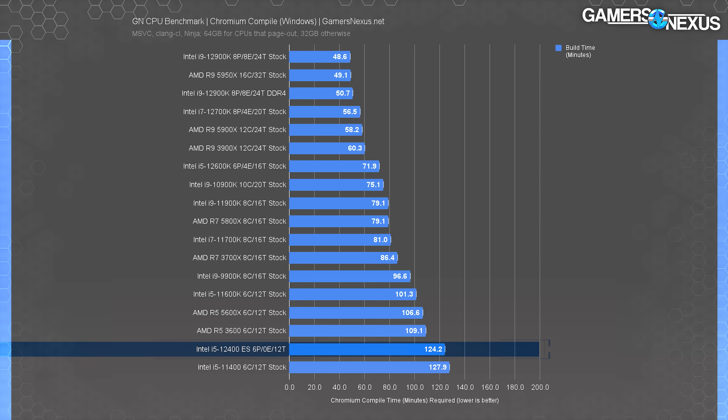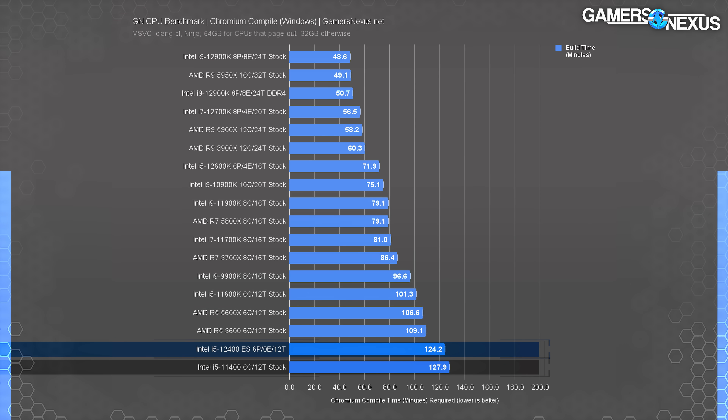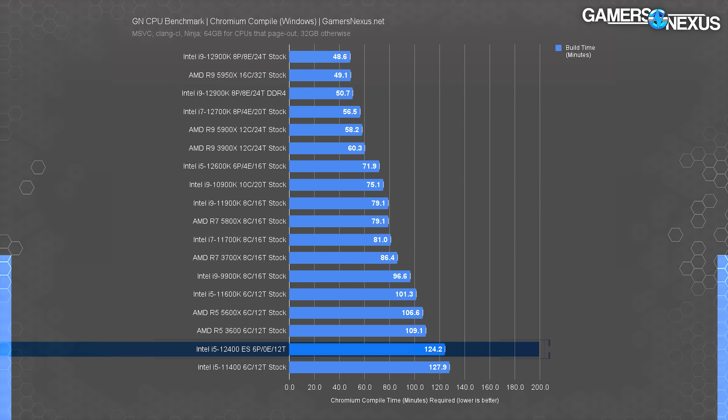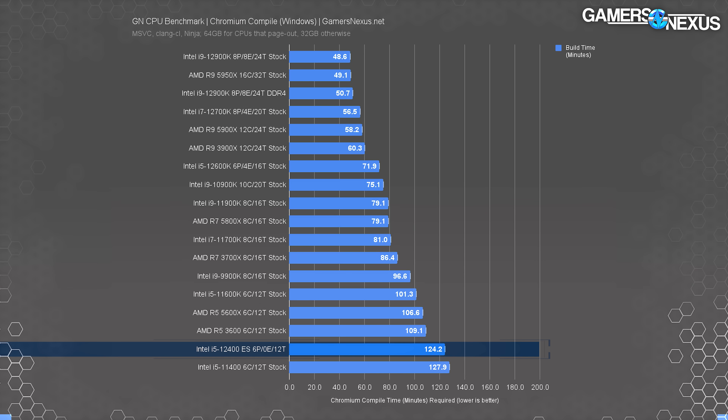The Chromium compile test is entirely CPU and I/O bound, so limited PEG capabilities don't come into play — but the cache ratio obviously will. The 12400 ES required 124 minutes to complete the compile, a 3% time reduction from the 11400. The R5-3600 required 12% less time to compile than the 12400 ES. Hopefully results will be closer to parity on the final shipping sample. Even so, if AMD doesn't have its own $200 part, this one will be the de facto winner of its price class.